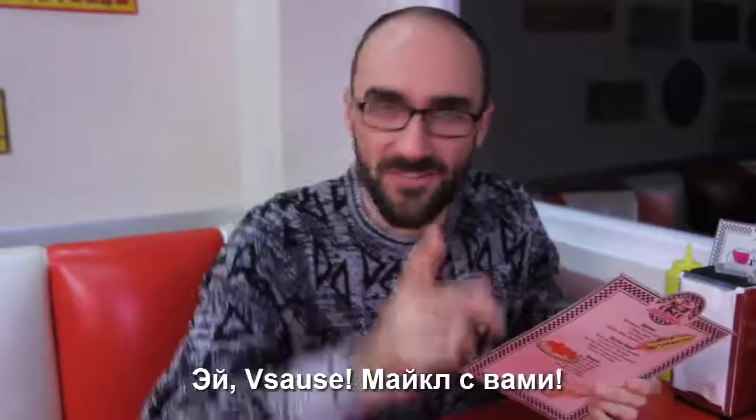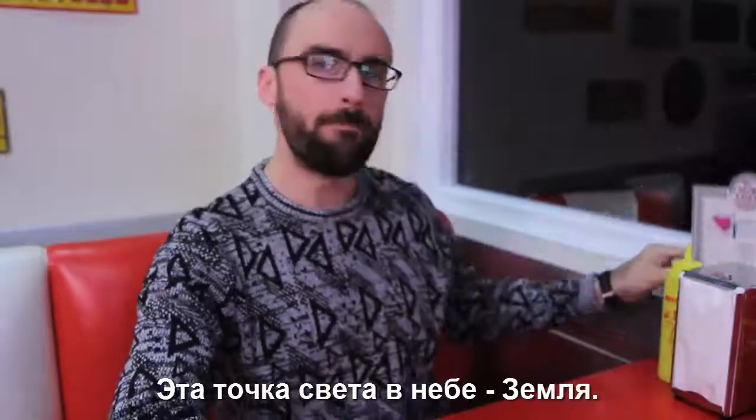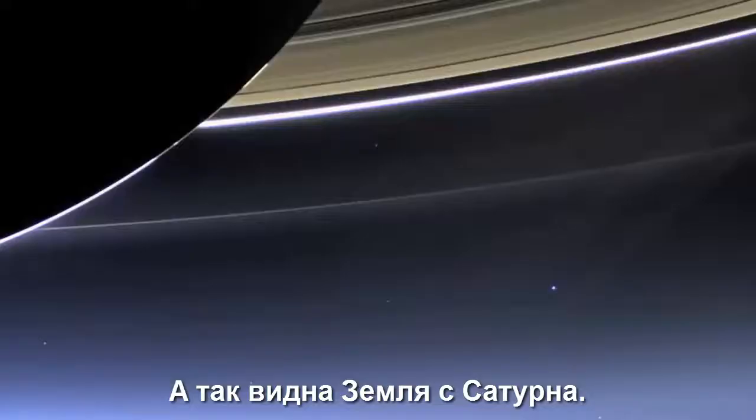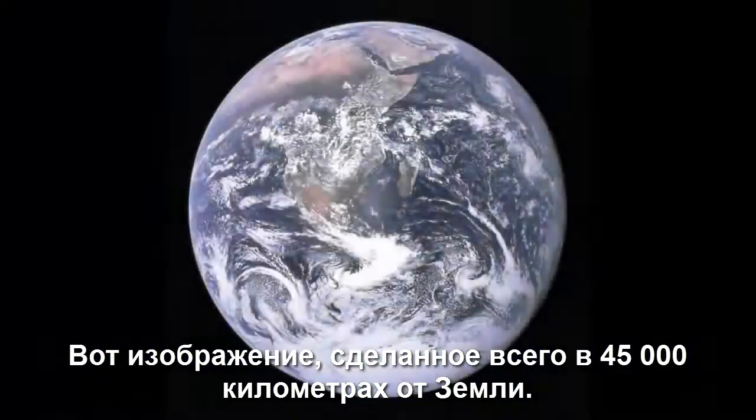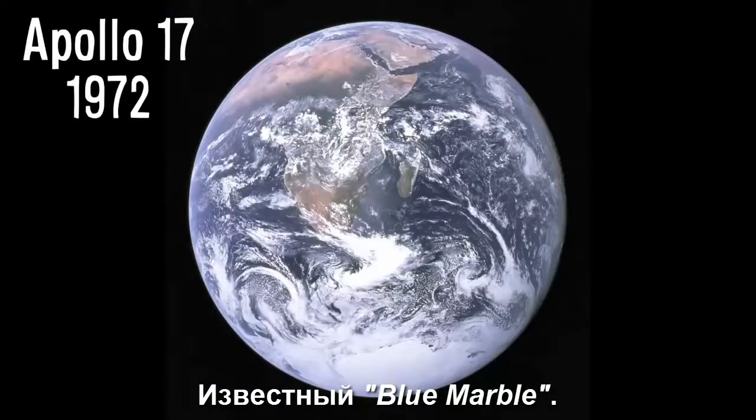Hey, Vsauce, Michael here. This point of light in the sky is Earth, as seen from the surface of Mars. And this is Earth as seen from Saturn. Here's an image taken only 45,000 kilometers away, the famous blue marble.